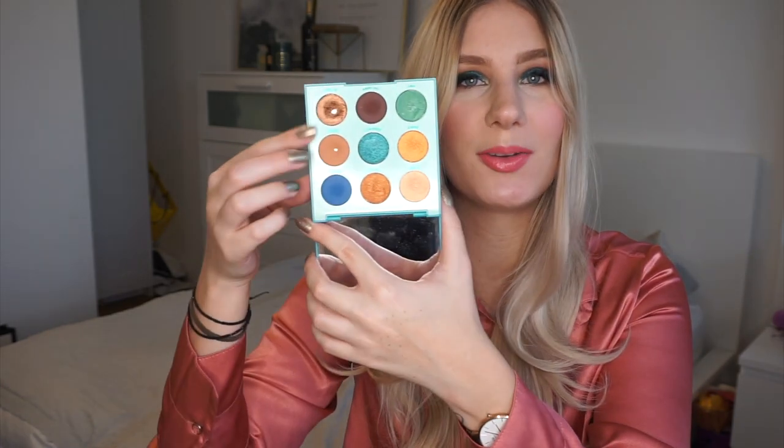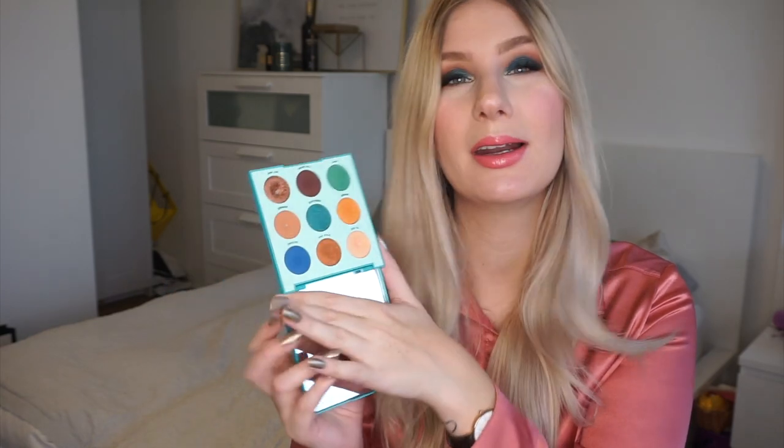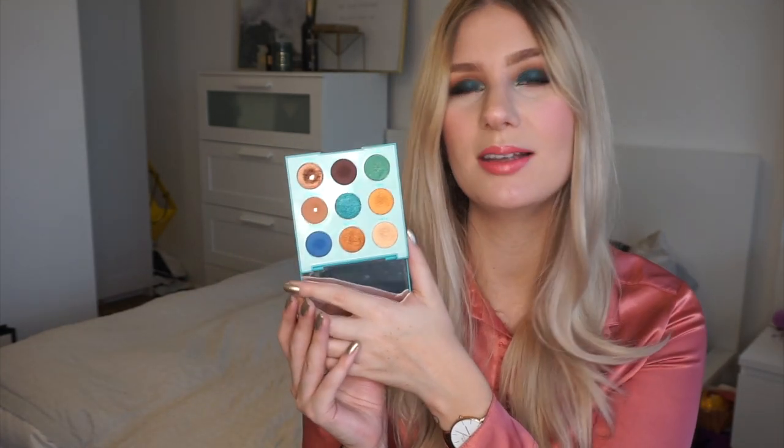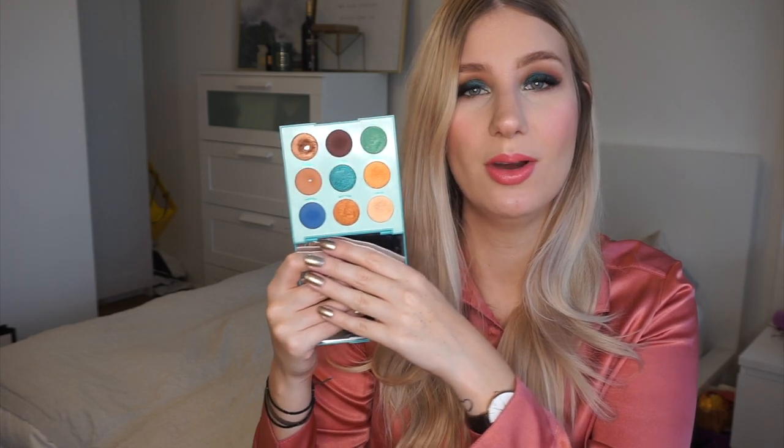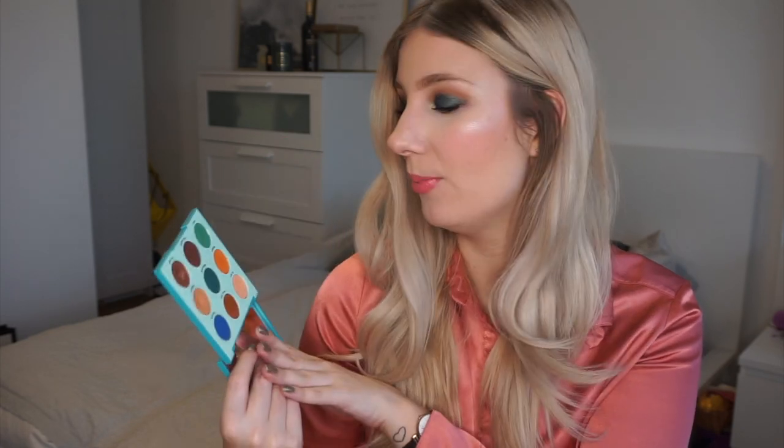Next up we have the Mar palette, and mine looks quite beaten up because I've used it quite a bit. I picked this up at the same time as the It's My Pleasure palette. It's such a beautiful eyeshadow palette and I quite like this colour scheme. I haven't really used the greens and the blues too much — I mainly used the neutral shades. But I think it's a really nice curated palette and I quite enjoy it. I feel like I've gotten more into those blue-green tones recently, so I think I'll reach for it again.